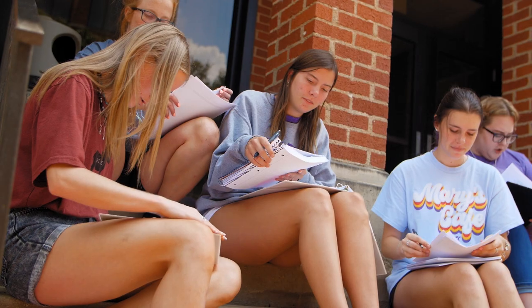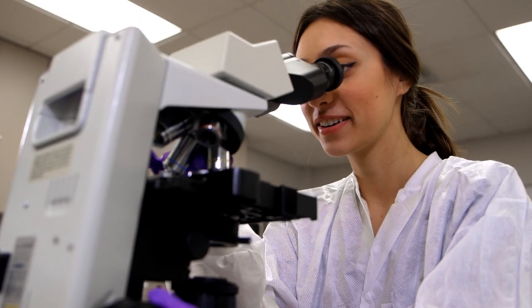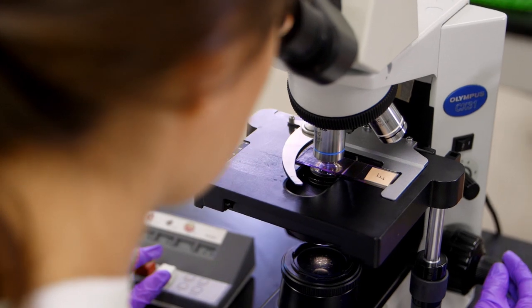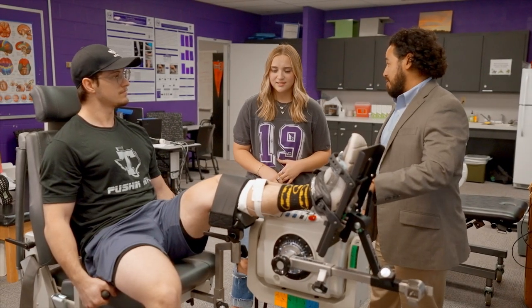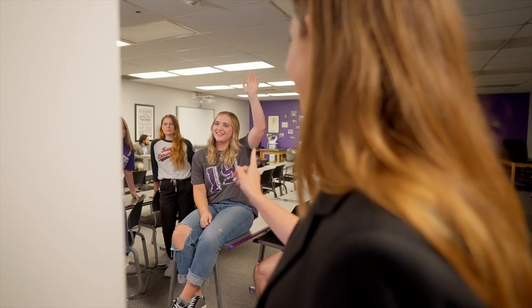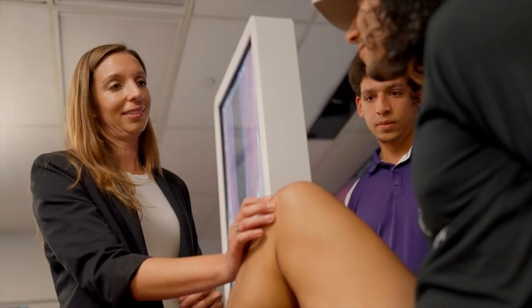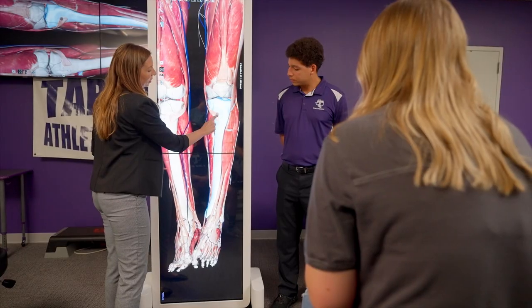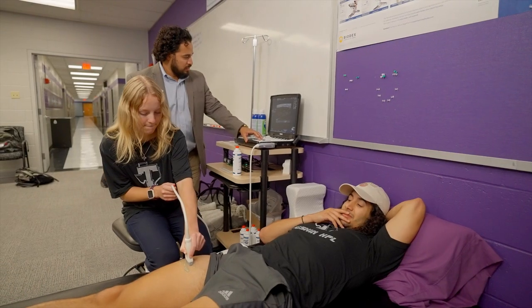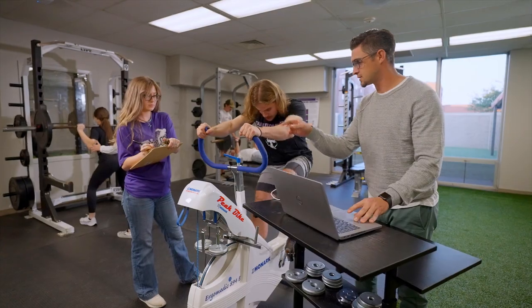Tarleton really stands out with its emphasis on hands-on learning. Across all majors, students get real-world experiences as a part of their degree program. As a kinesiology major, our hands-on models and anatomage tables enable us to study in depth. Our classes incorporate a lecture and lab model where we learn the material and the procedure and then have the chance to safely put it into practice using equipment in class. The kinesiology lab is another great resource as it provides the opportunity to gain experience with real people who come into the clinic.